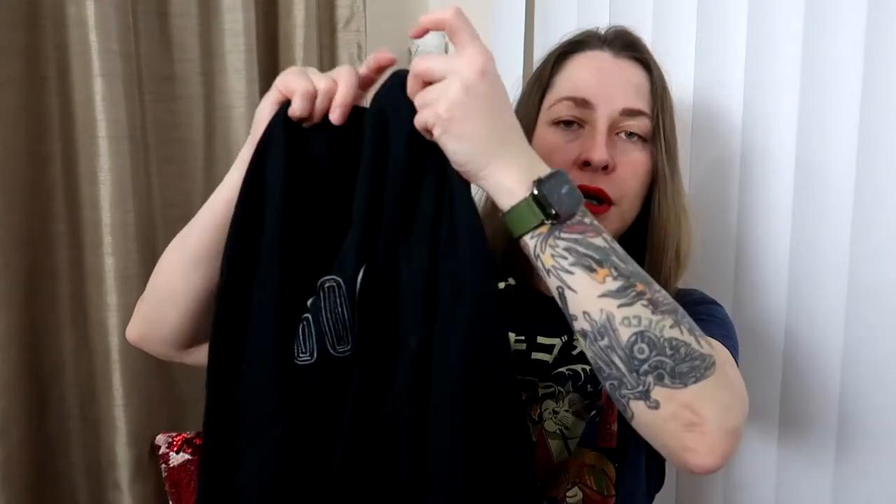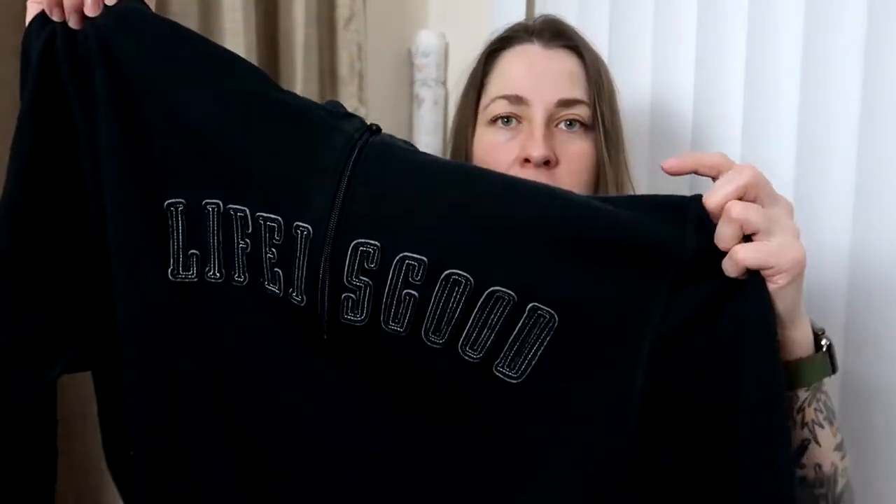This next item is a brand I don't hear talked about much on reseller YouTube, but it's one I pick up a lot and can never hold on to for more than two weeks — and that is Life is Good. Pretty much anything Life is Good is gone within two weeks of listing. This is a great quarter-zip long sleeve in a medium with the big Life is Good logo on the front. I paid $4.50 and I'll list around $20.